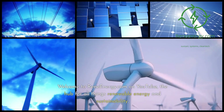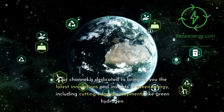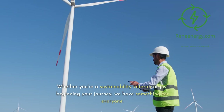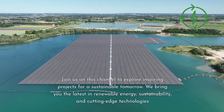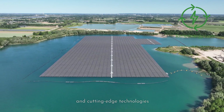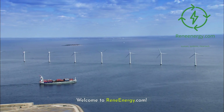Welcome to ReneEnergy.com on YouTube, the hub for all things renewable energy and sustainability. Our channel is dedicated to bringing you the latest innovations and insights in green energy, including cutting-edge developments like green hydrogen. Whether you're a sustainability veteran or just beginning your journey, we have something for everyone. Visit our website and subscribe to our newsletter for the latest updates and exclusive content. Welcome to ReneEnergy.com.